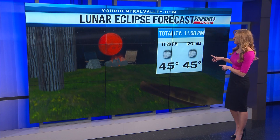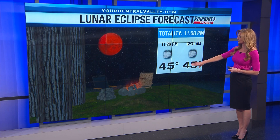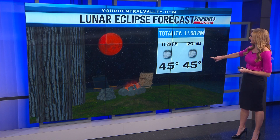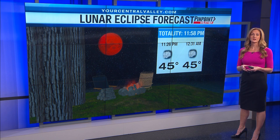You can already see rain will be heading our way again. Here's a look at our forecast temperatures — at 11:26 when it really starts to get that red color, we'll be at 45 degrees, and we'll still be in the mid-40s by 12:31 when things start to wind down. So make sure that you dress warmly, and it is definitely worth it to head outside and check it out.